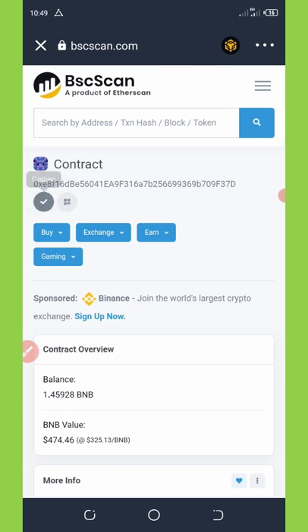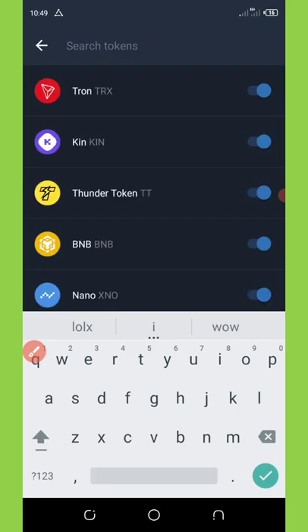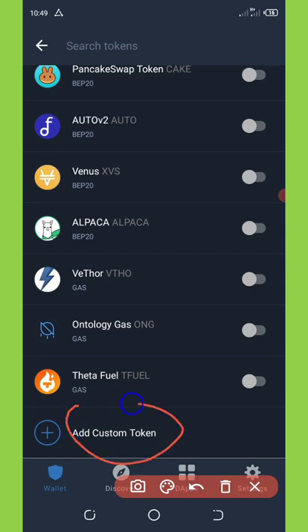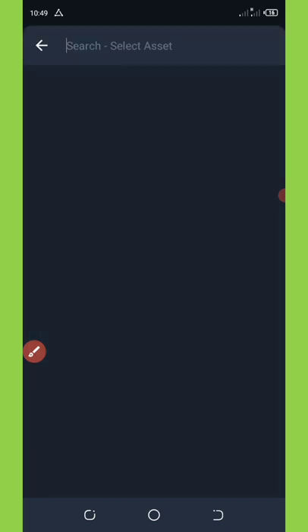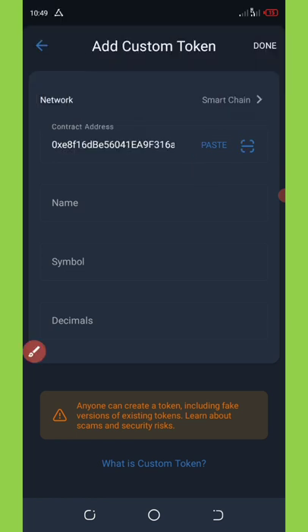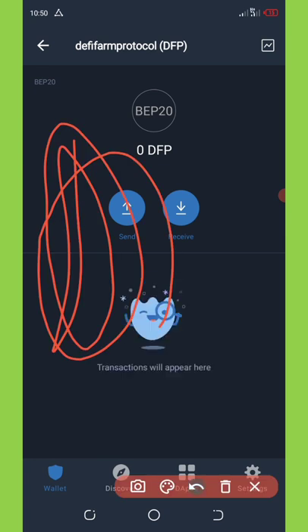Once you've copied the contract address, go back to your wallet, click the switch icon on the top right corner of your screen, and scroll down to where it says 'Add Custom Token'. Click on it and it will pop up. Change the Ethereum network to BNB Smart Chain, then hit the paste button. The token information will automatically fill out for you. Click the done button and this token will be added to your wallet automatically, and the airdrop you claimed will appear there.